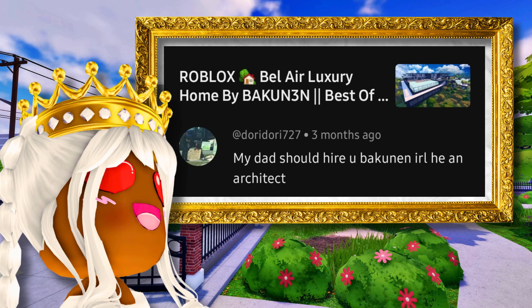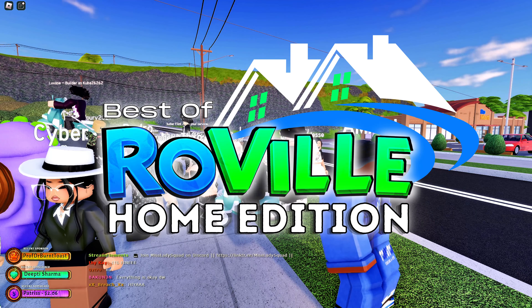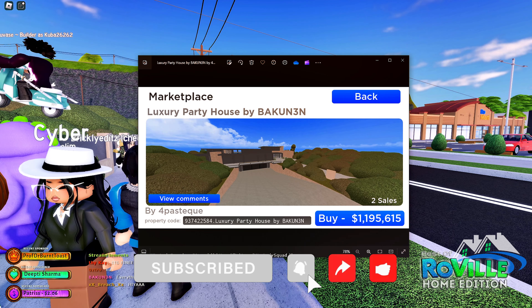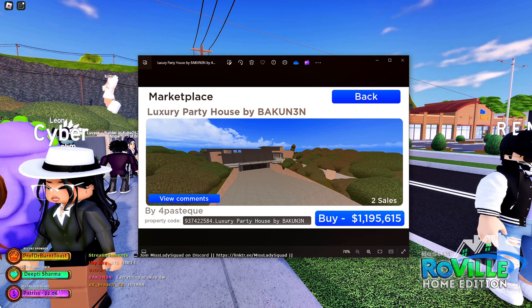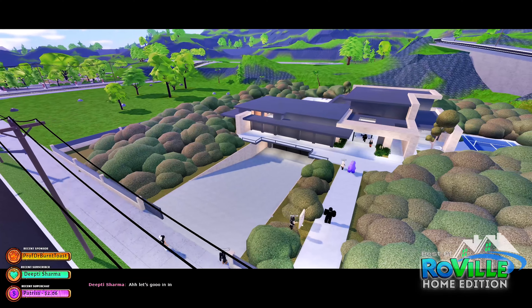My dad should hire you back in real life — he's an architect! This is what we're looking at today: the Luxury Party House by Back-In, selling for one million one hundred and ninety-five thousand six hundred and fifteen dollars. Look how huge this is, guys!